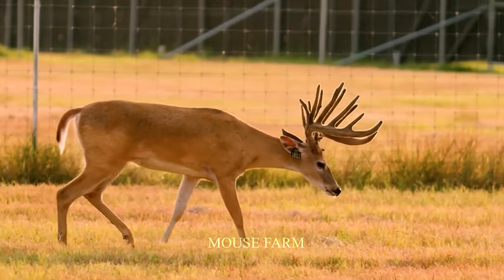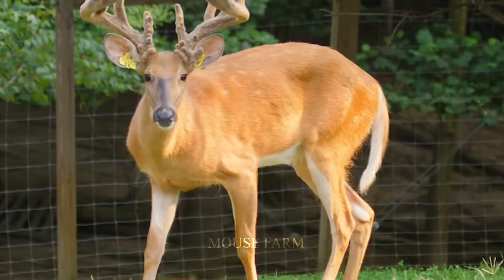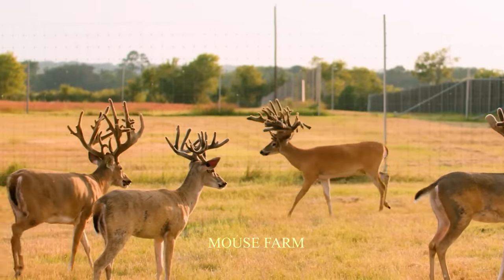Once they are strong enough to go outside, they will be released into outdoor areas so they can acclimate to nature.